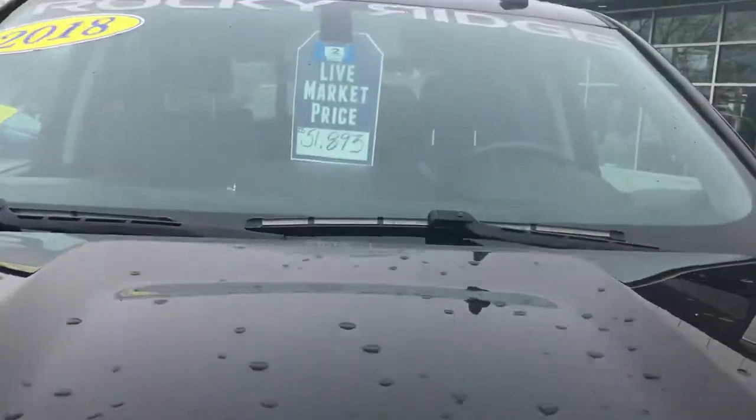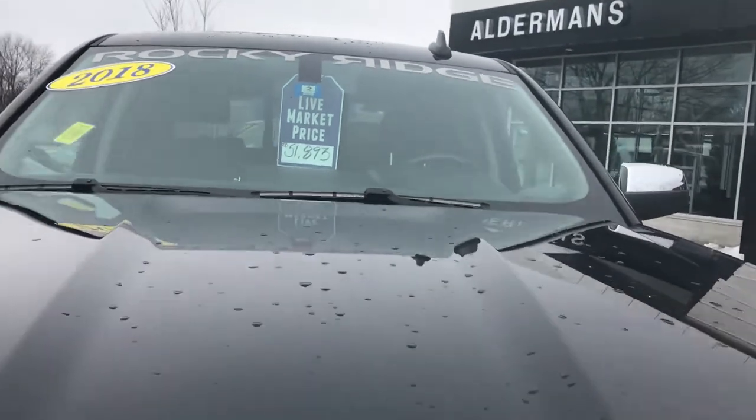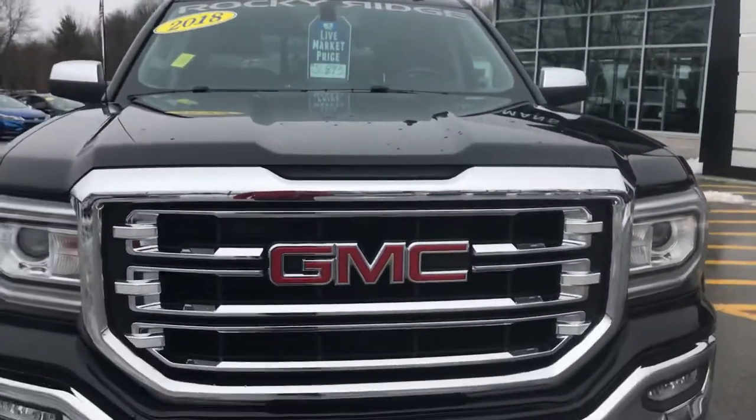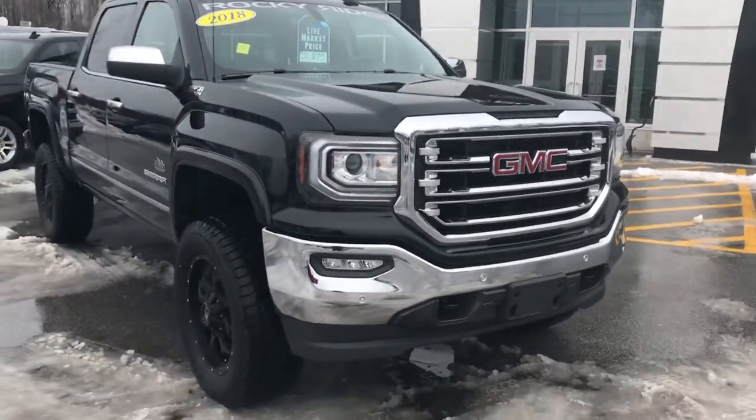Right now our live market price on this truck is $51,893. If you'd like to learn more, hit the learn more button or stop down to see it yourself here at Route 7 South in Rutland, Vermont. Thank you very much.